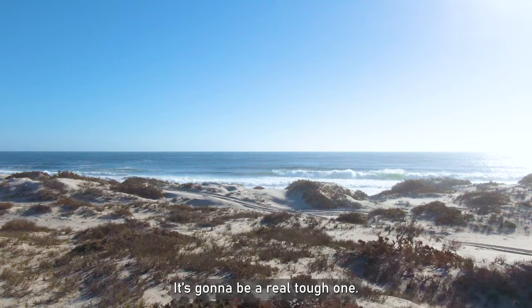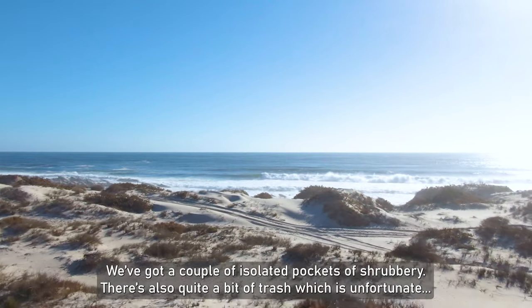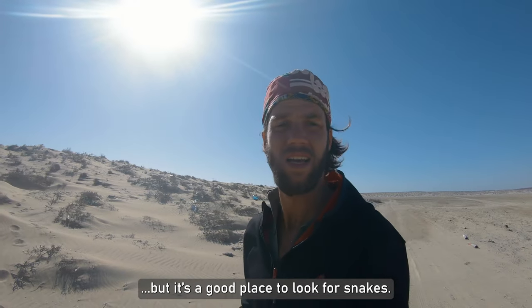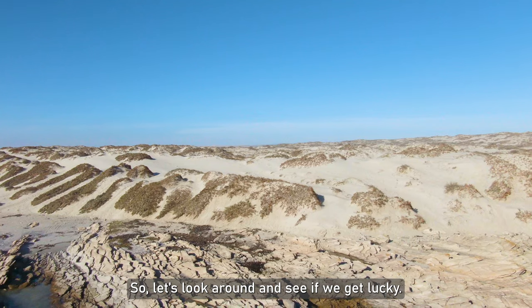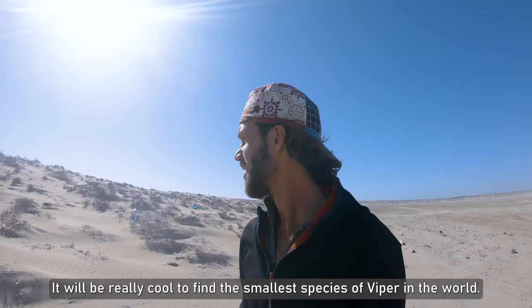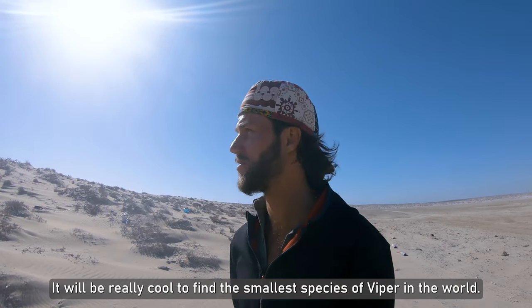It's the smallest species of viper in the world, so it's going to be a real tough one. We've got a couple of isolated little pockets of shrubbery. There's also quite a bit of trash, which is unfortunate, but it's actually a good place to look for snakes. We'll have a look around and see if we'll be lucky — it'll be really cool to find the smallest species of viper in the world.